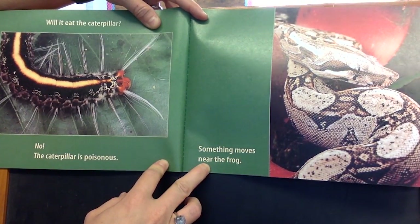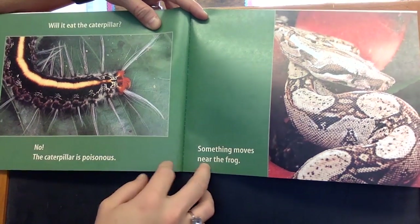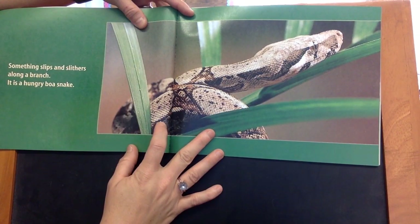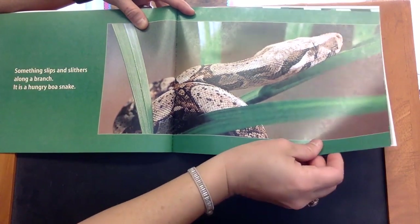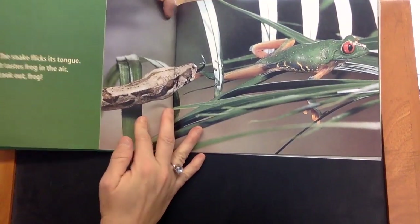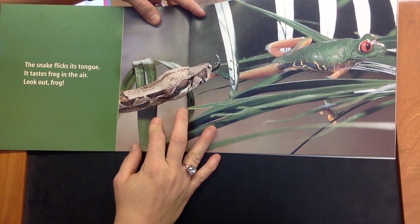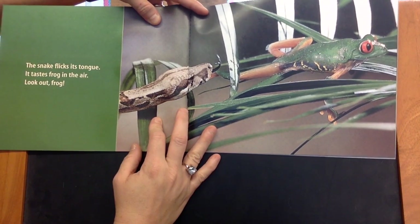Something moves near the frog. Something slips and slithers along a branch. It is a hungry boa snake. The snake flicks its tongue. It tastes frog in the air.